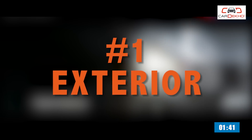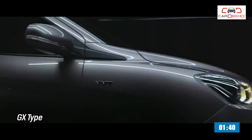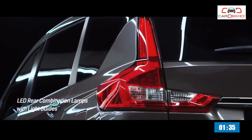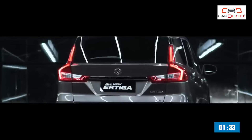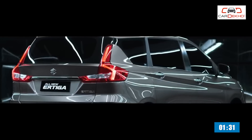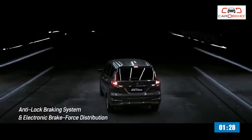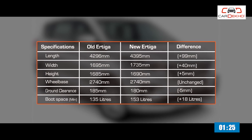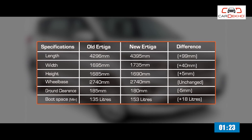Number one: the new Ertiga looks completely different from the current model. Highlights include new projector headlamps, 15-inch alloy wheels, and LED elements in the tail lamps. It does remind us of the Nova Krista from some angles, but that isn't a bad thing. In terms of size, the new Ertiga is taller, wider, and longer compared to the current version.